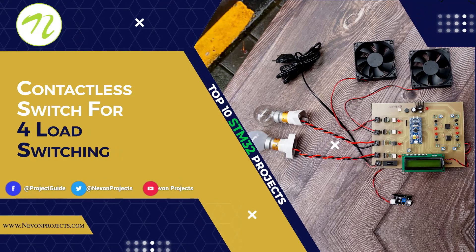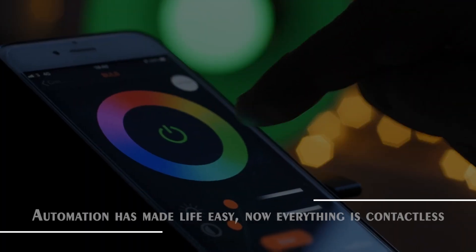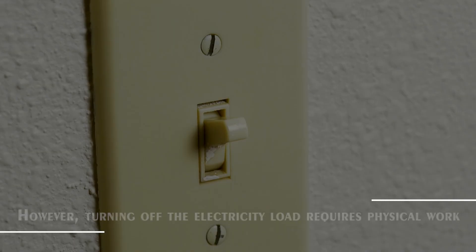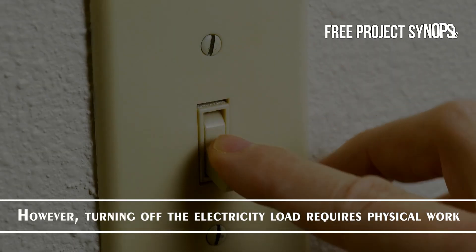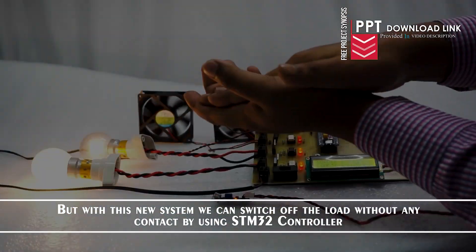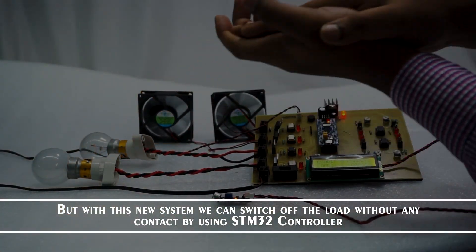Contactless Switch for 4 Load Switching. Automation has made life easy and everything is now contactless. However, turning off an electricity load normally requires physical work. But with this new system, we can switch off the load without any contact by using an STM32 controller.